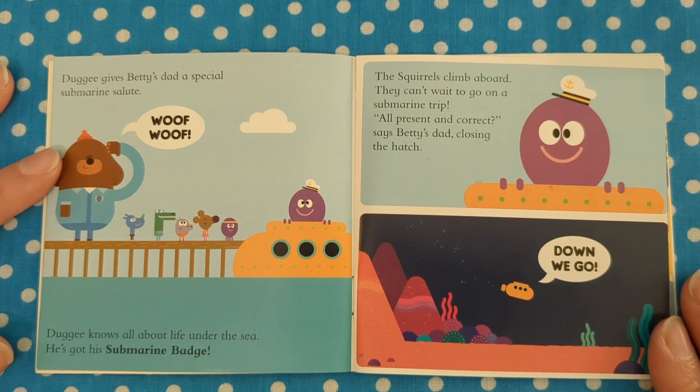The squirrels climb aboard. They can't wait to go on a submarine trip. "All present and correct," says Betty's dad, closing the hatch. "Down we go!"